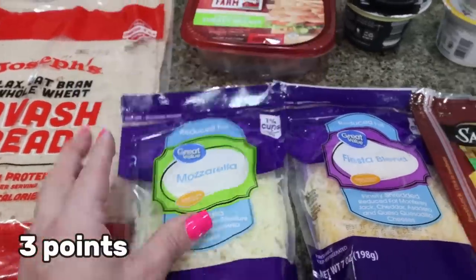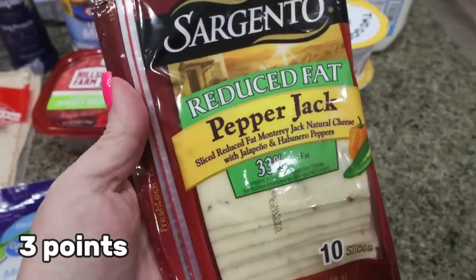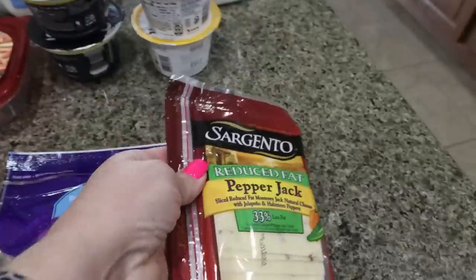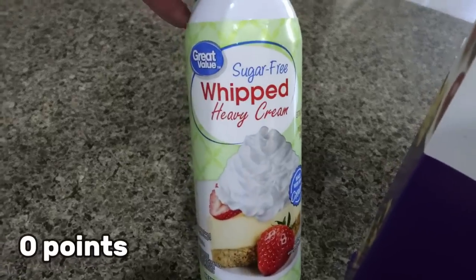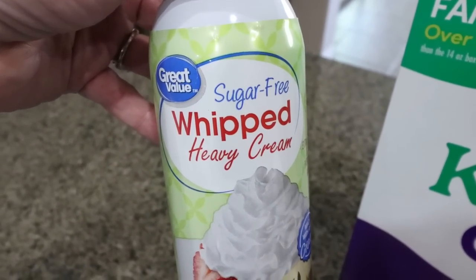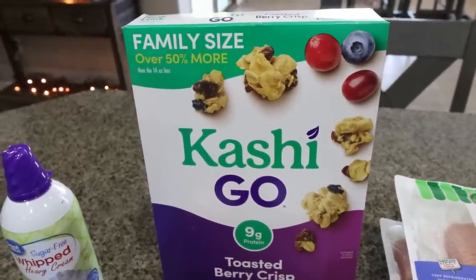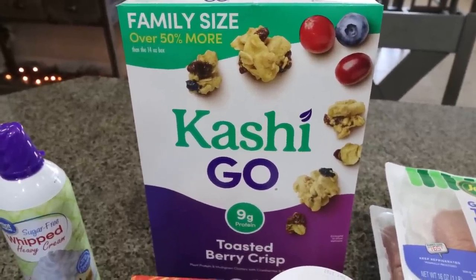I needed some light shredded mozzarella and light shredded Mexican blend for a recipe. And my favorite cheese for wraps or sandwiches is pepper jack — I had no idea Sargento had a reduced fat version, so I grabbed that to save some fat and calories. I picked up some sugar-free whipped cream to make protein pudding. I was looking for the Ready Whip no sugar added but they didn't have it, so this one will do. Also a big family-size box of Troy's favorite Kashi toasted berry crisp cereal — it's way cheaper at Walmart than at Kroger.